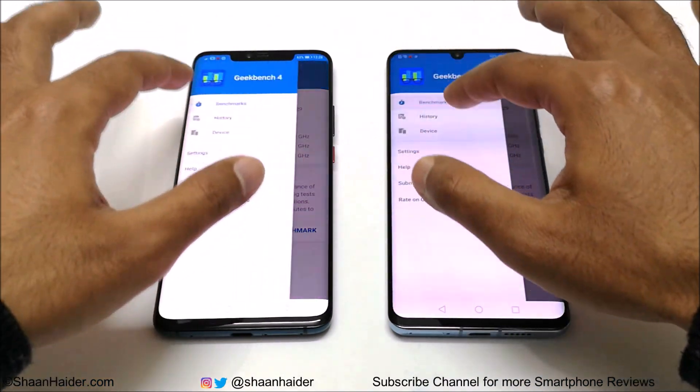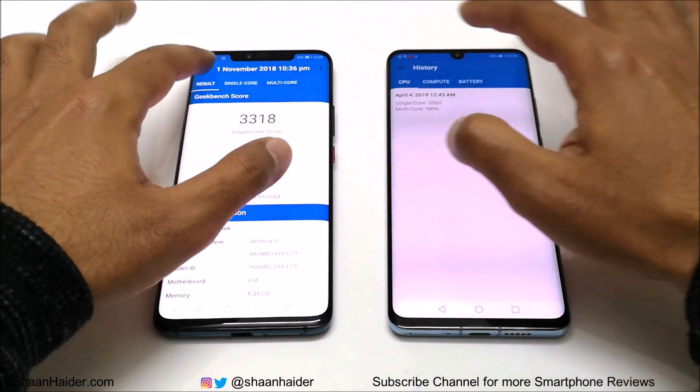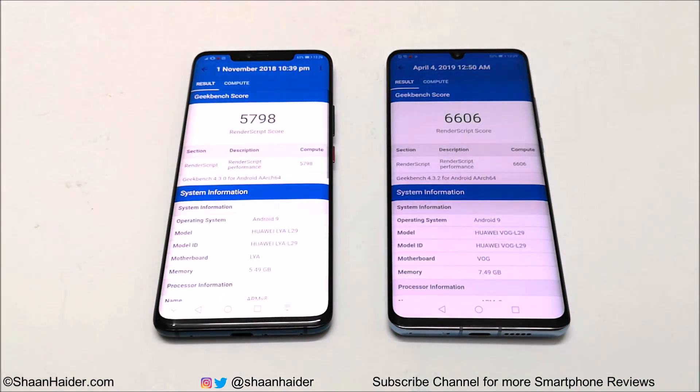In Geekbench 4, the test is divided into CPU and compute. In single core, Mate 20 Pro scored 3318 and P30 Pro scored 3260, so Mate 20 Pro wins single core. In multi core, Mate 20 Pro scored 9843 and P30 Pro scored 9896, making P30 Pro the multi-core winner — though the difference is minimal. In the compute test, P30 Pro is the winner with 6606 versus Mate 20 Pro's 5798.